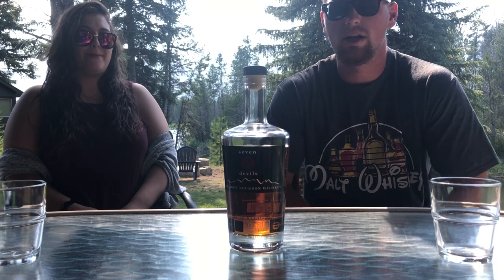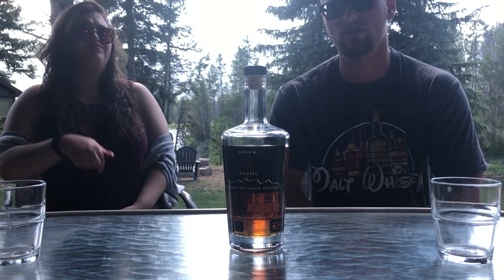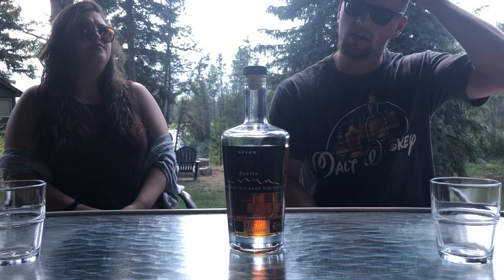Hello everybody, welcome to another episode of Whiskey Warehouse's side channel Brews and Booze Reviews. We've made a little channel name change. We like it. So yeah, today we're in Idaho on our family vacation, about two hours south of Boise.